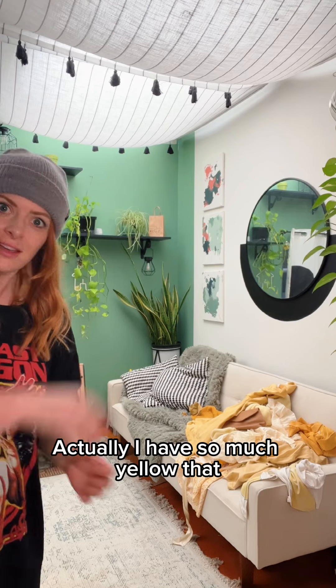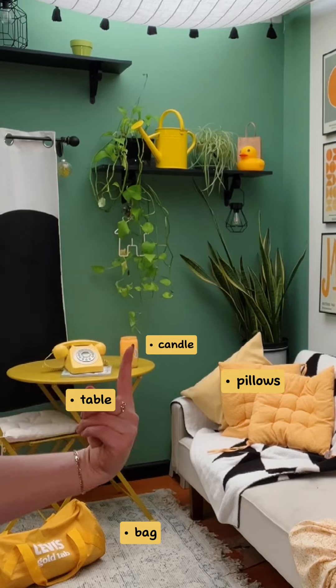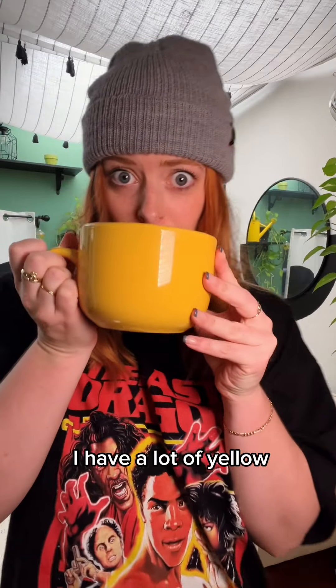Actually, I have so much yellow that I'm gonna decorate the room. Yellow table, yellow pillows, yellow watering can, yellow art even. I have a lot of yellow.